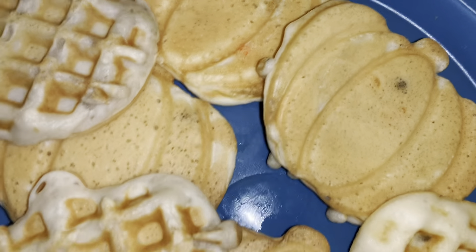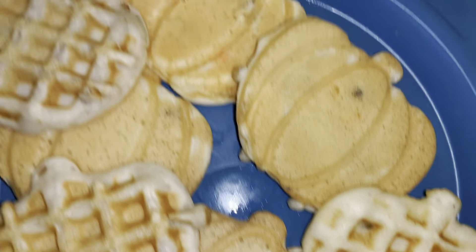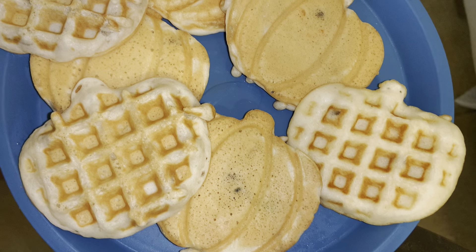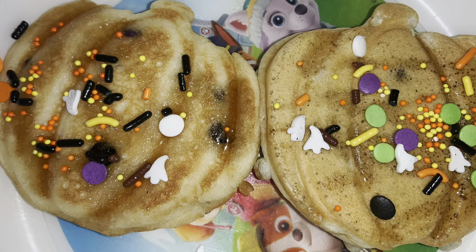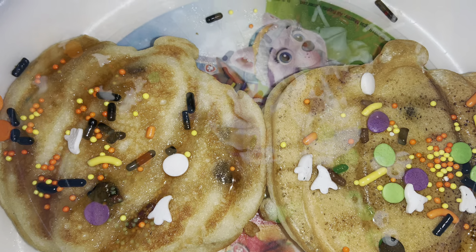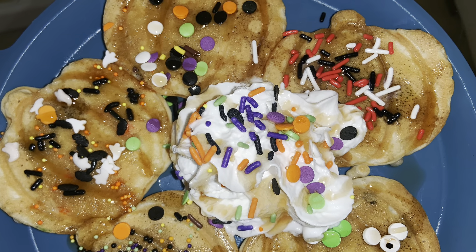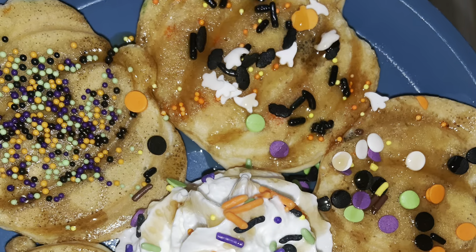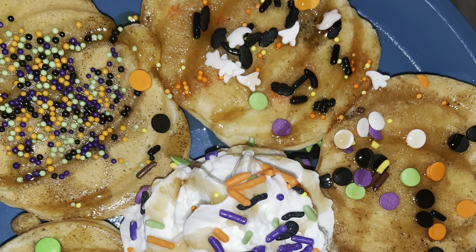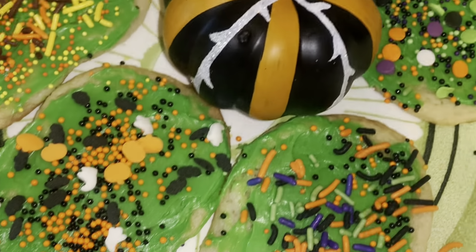I also made some pumpkin waffles with my little pumpkin waffle maker. I put sprinkles inside of the pancake mix as well as on top. The first set of pancakes that you all saw were for my two-year-old, and these are for my seven-year-old — just very festive, a bunch of sprinkles, whipped cream, and icing.